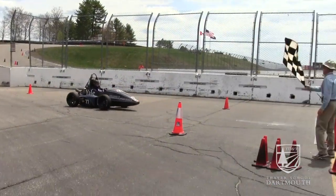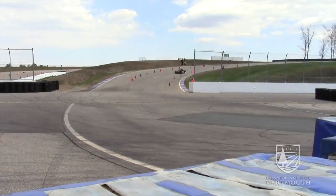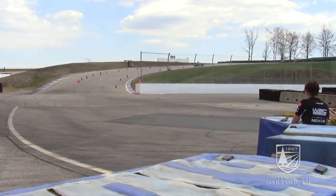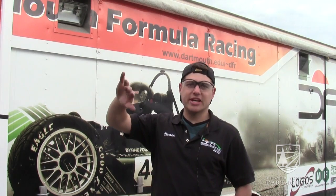We'd be able to finish the endurance race cleanly and in a good time. This year we ran the event up on the New Hampshire Motor Speedway road course. The track was one kilometer per lap and had an uphill section that we had been scared about all week long.